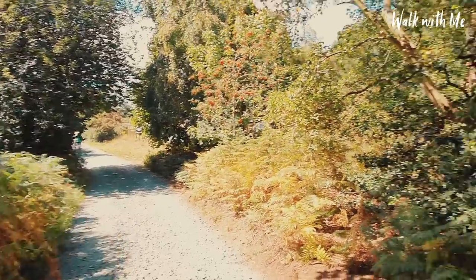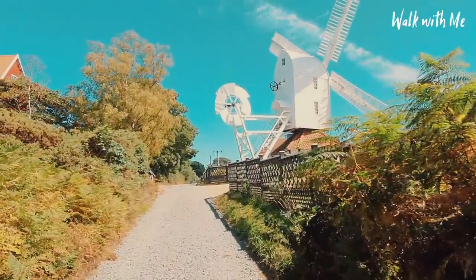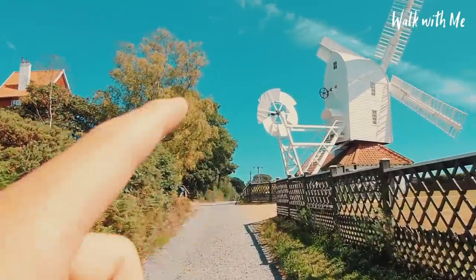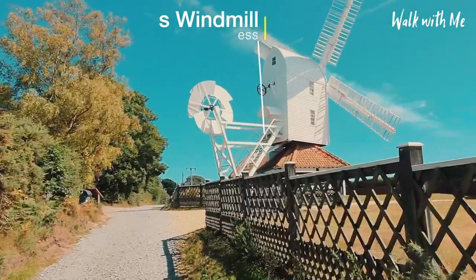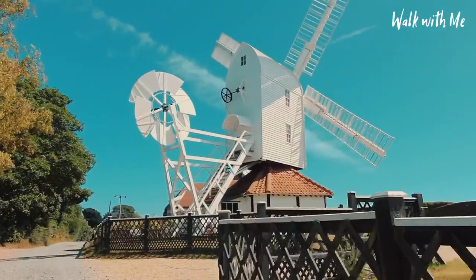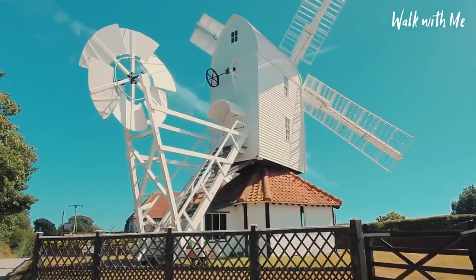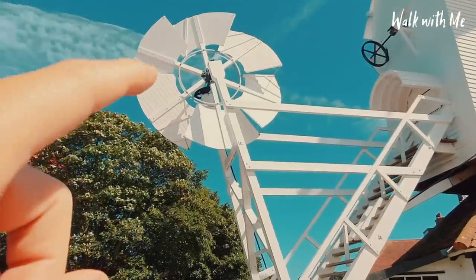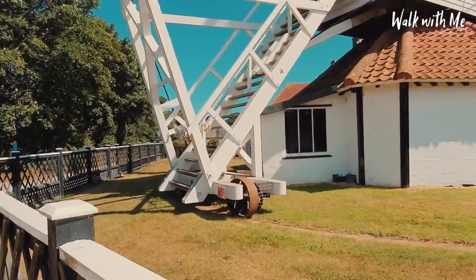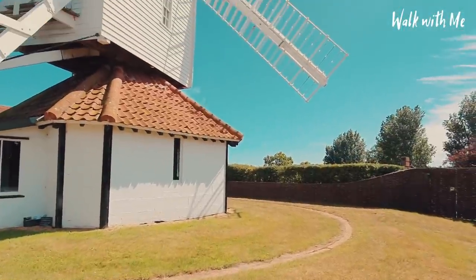The golf course is down there and as we come up this stretch of road we come across a beautiful sight, really, with the House in the Clouds on the left and Thorpeness windmill on the right. This is just truly beautiful, it really is, and especially with the blue skies I think it stands out even more. You can see it actually goes around in the wind - you can see the tracks to catch the wind just right.